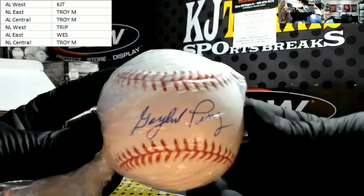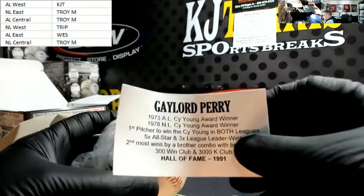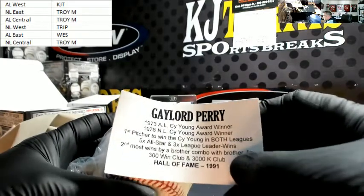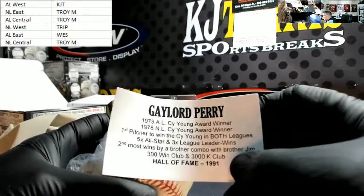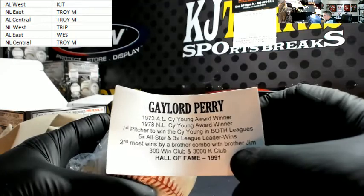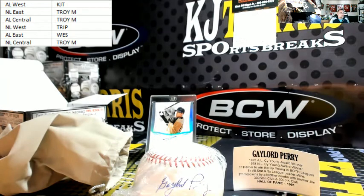Gaylord Perry! Gaylord Perry — 1973 AL Cy Young Award winner, 1978 NL Cy Young Award winner, first pitcher to win the Cy Young in both leagues. Five-time All-Star and three-time league leader in wins. Second most wins by a brother combo with brother Jim. 300 win club and 3,000 strikeout club. Hall of Fame 1991. He is deceased as well — rest in peace, sir.